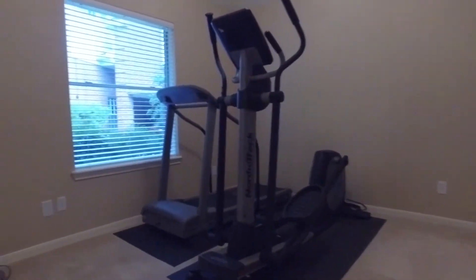The HVAC unit is newer, and according to the owners, there has been no flooding in this home.